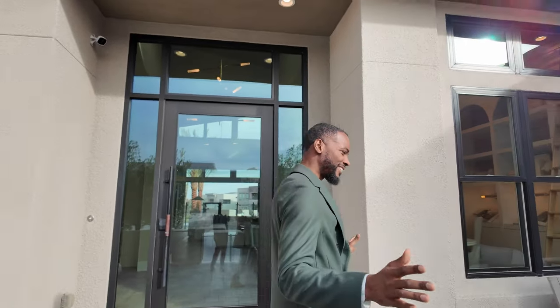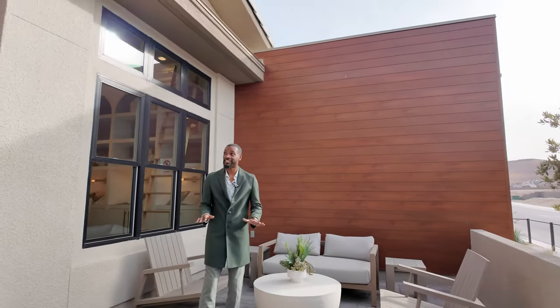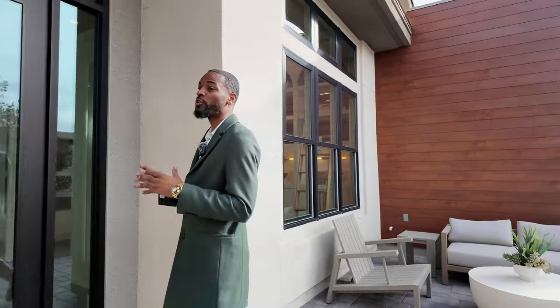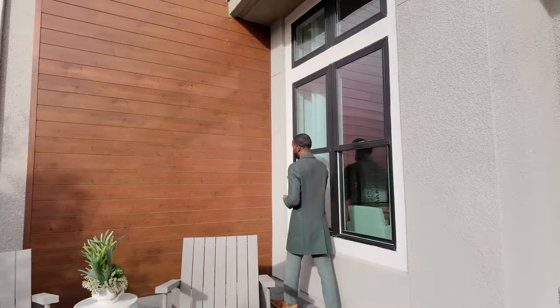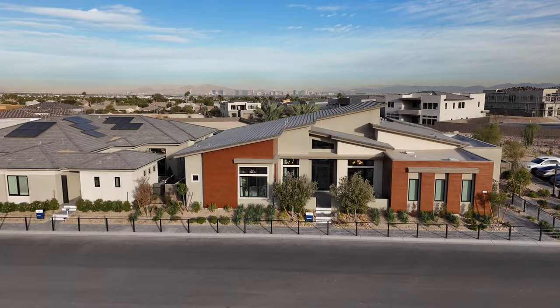Glad you stayed tuned for the full walkthrough. This is going to be an amazing property tour as we're checking out Kingsgate — a fantastic model. Check out your courtyard, nice and spacious. Potee brought their best models throughout the entire city into Summerlin, Las Vegas, and upgraded them to the max. They give you so many options to choose from, even the wood side paneling that you see here in your courtyard.